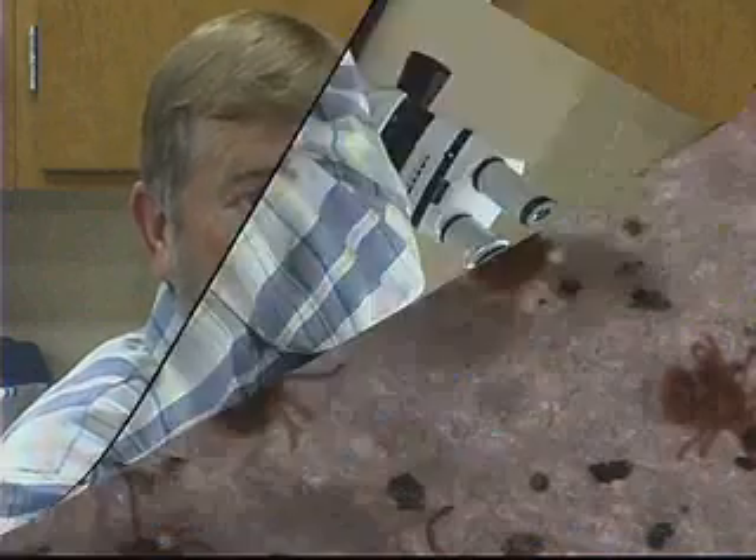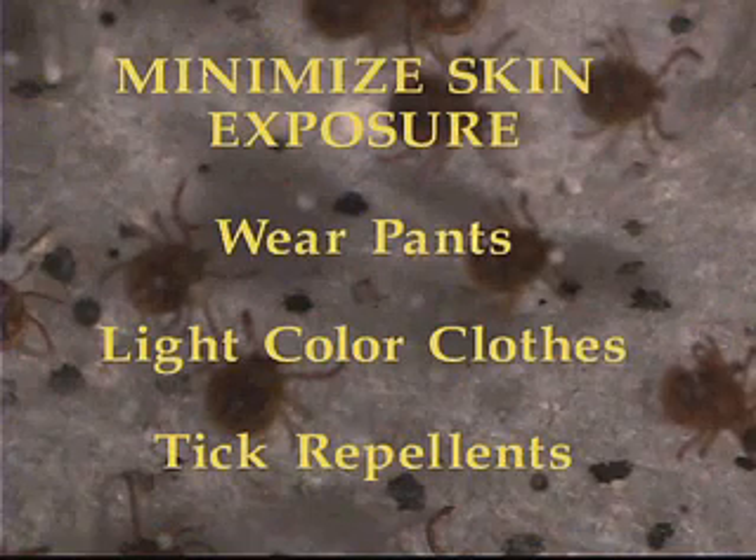Thiel recommended minimizing skin exposure by wearing pants, light-colored clothes, and tick repellents. He also suggested what he called taping up: take some masking tape, stretch it out lengthwise, and fold it lengthwise so that you have two sticky sides. Wrap that around your pant leg at the top of your boot, and that shrinks the area of exposure so ticks can't crawl up your shoe and onto your leg.